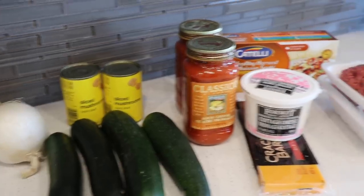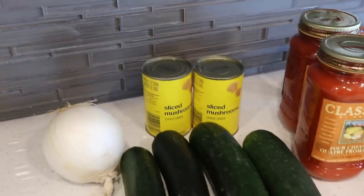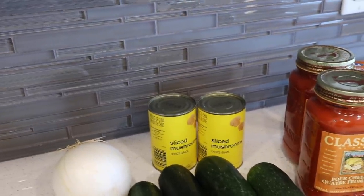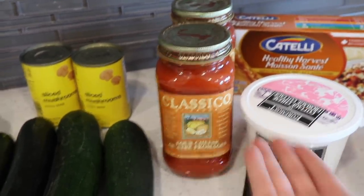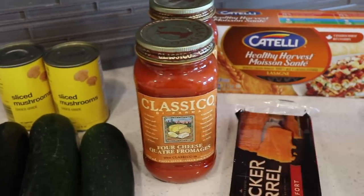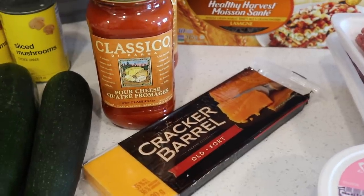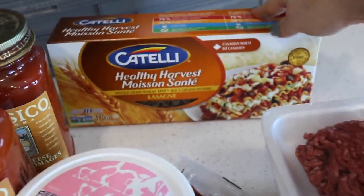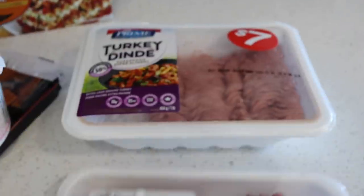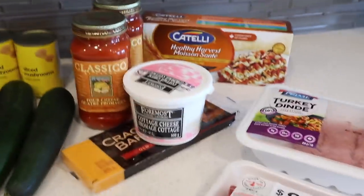I'll put the recipe in the description box so you can find exactly what I used. I picked up four zucchinis, an onion, and some mushrooms — I already had sliced mushrooms in my pantry so I'm using those. For the pasta sauce I'm using a four cheese variety, though you can use marinara for lower calories. I'm using old cheddar for a sharp taste, plus some cottage cheese, lasagna noodles, extra lean ground beef, and ground turkey. I'll probably do one layer of noodles and one or two layers of zucchini.